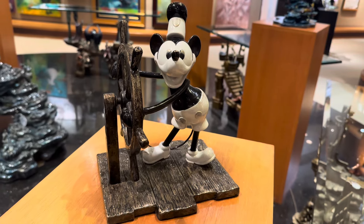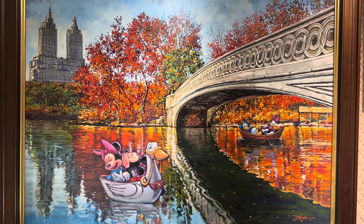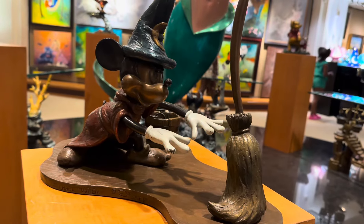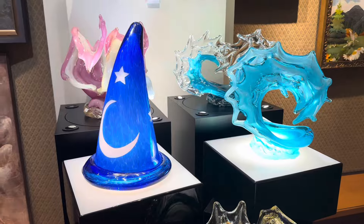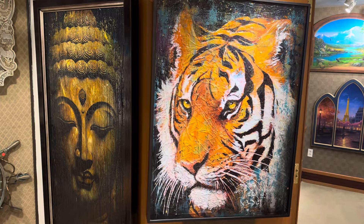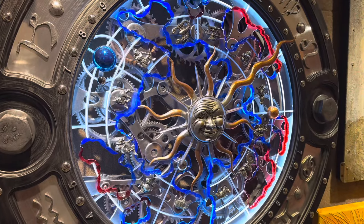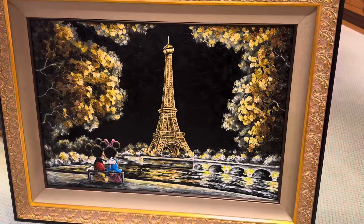Look at that Steamboat Willie - that is amazing. Oh, look at that Mickey and Minnie in London. You got a Sorcerer Mickey with the sorcerer's hat - beautiful. That glass sculpture. Oh, look at Pirates of the Caribbean on the left-hand side. That tiger - you know that's my favorite animal. Got that clock tower moving within an artwork piece. The Eiffel Tower - gotta love it.